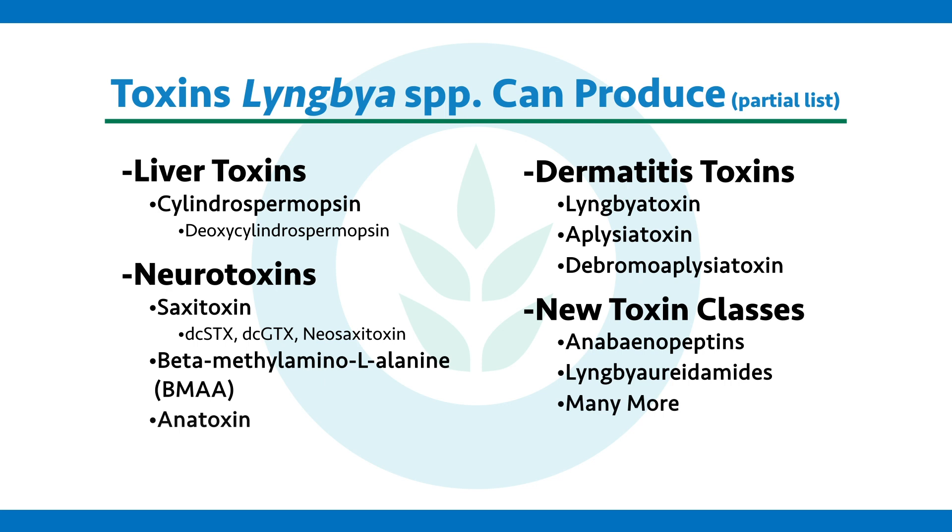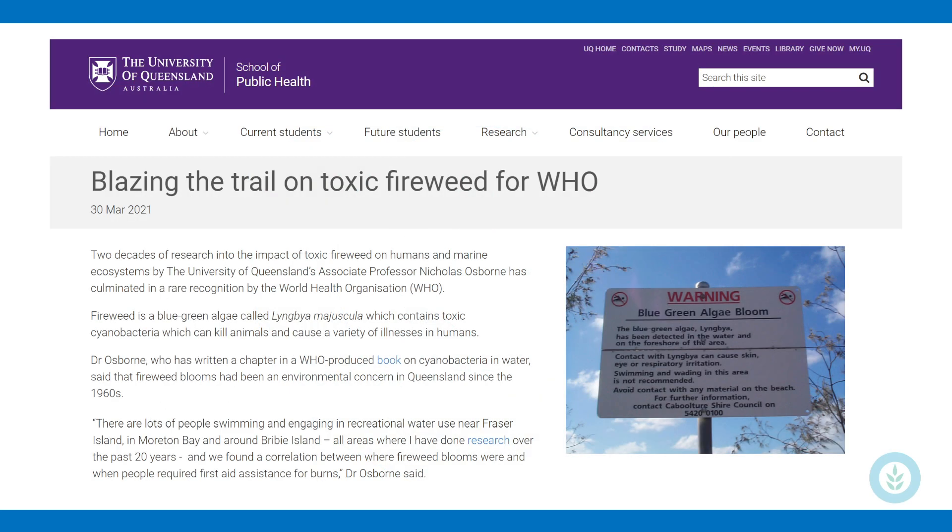Lyngbya produces all sorts of toxins — at least eight known toxins and many unknown toxins — from liver toxins to dermatitis toxins to neurotoxins. It can cause skin rashes from those dermatitis toxins. In the marine environment it's called fireweed, and it really burns. There are many different compounds, including many unknown compounds, that can cause toxicity as well — likely not good for us or the ecosystem.